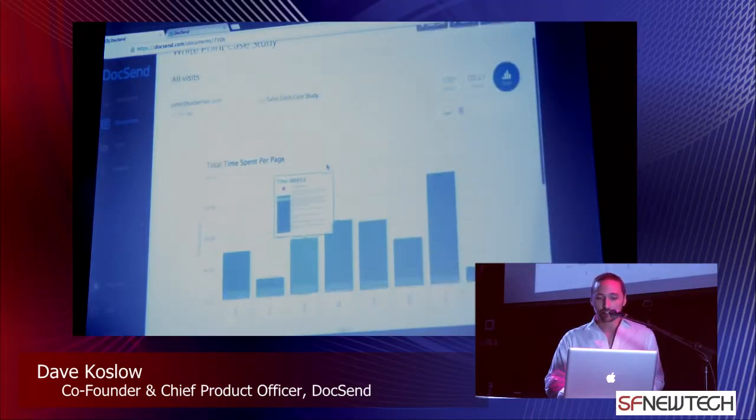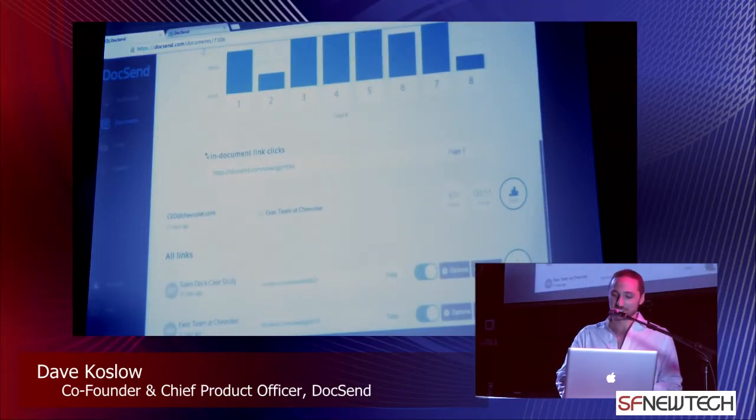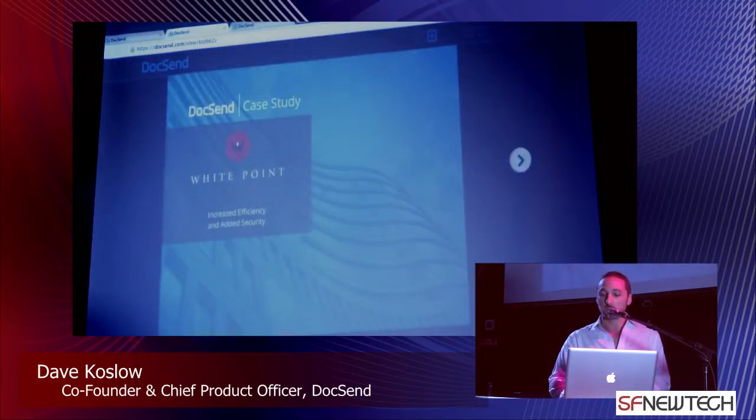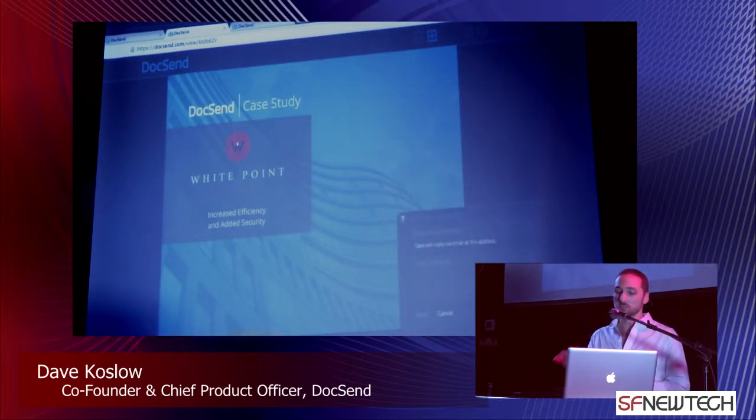We're talking about salespeople and marketers, and it's also really useful for fundraising and recruiting. The last thing I'd like to show is that right within the Docsend viewer, we make it possible for your viewers to ask questions and give feedback right there. They put in their message, send it, and you receive an email including the page number they were on when they sent the feedback, so you have all the context and can continue the conversation.